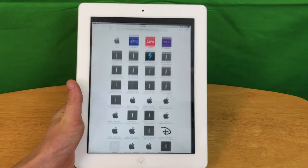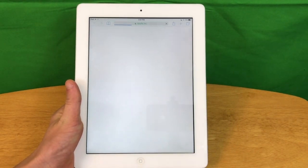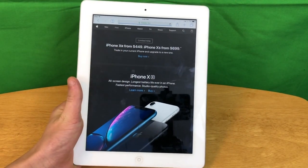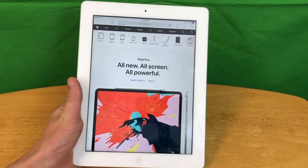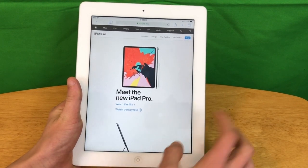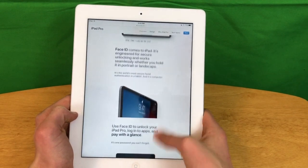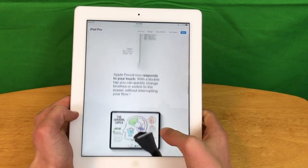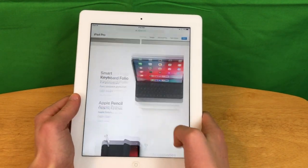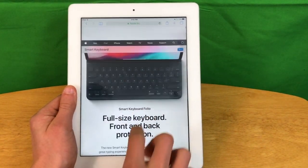Now we are going to do a Safari test. First we are heading over to Apple.com, specifically the iPad Pro section, because if a device is going to crash on Safari at Apple.com, it is going to be in the iPad Pro section. It has not crashed and everything seems to be loading normally. It is a little laggy but we can click on things and it works just fine.